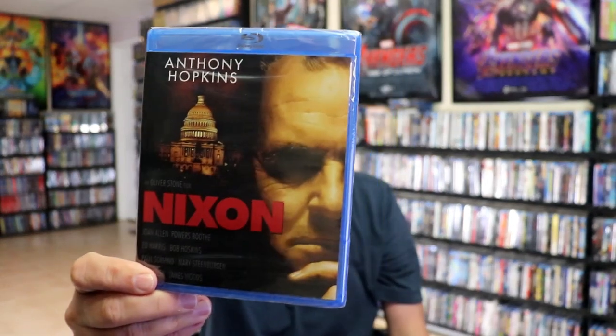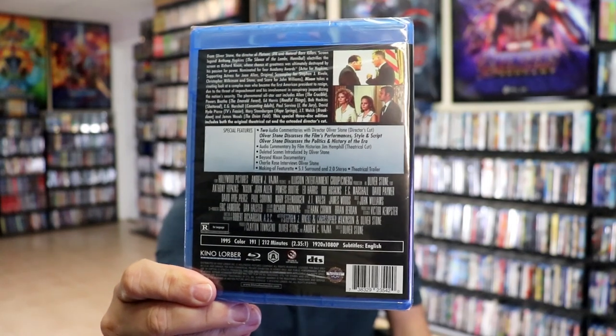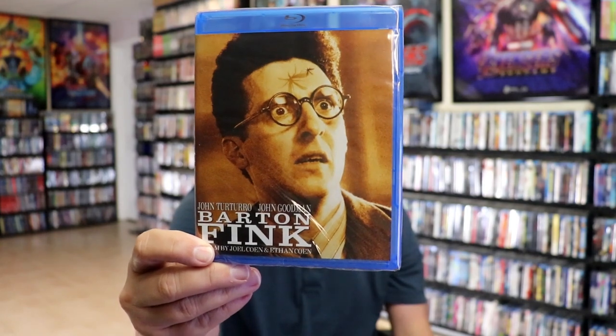Another great recommendation is Nixon, starring Anthony Hopkins. Very happy to have added this one to the collection — lots of special features on this. Another one that I heard talked about many times but just never added to the collection is Barton Fink, which Joel and Ethan Coen did. Really happy to have this one added — I'm going to check it out pretty quickly.